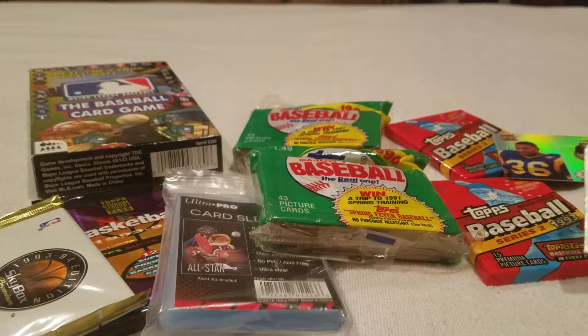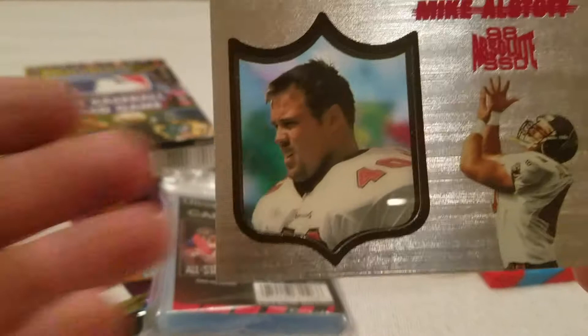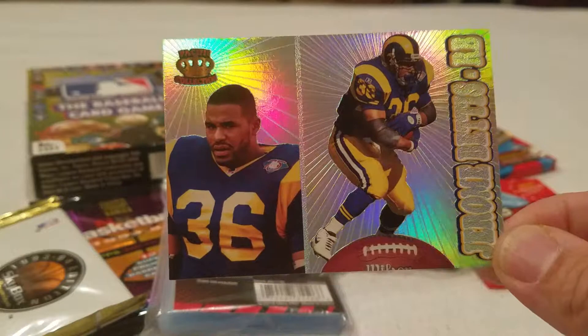Got this nice '98 Absolute SSD of eight - the A-Train, one half of the WD-40 connection. I'd never seen a card like that before, a little bit of acetate, so that was pretty cool. Also always looking to add to my Jerome Bettis collection - I definitely did not have this specific card, so nice.